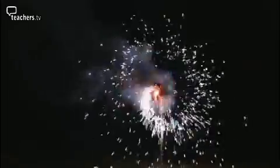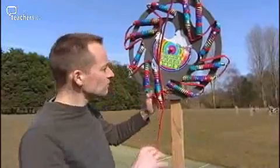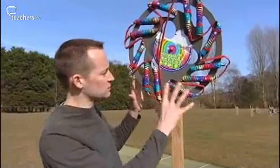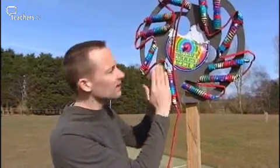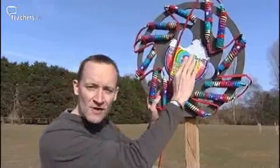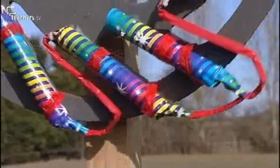First up, how does a Catherine wheel work? Catherine wheels — here's an example here. It's a series of drivers, something that can create a force around a turning point. We've got lots of rocket motors here and they're all going to fire to push the wheel around. So we've got a force around a pivot point and that creates our moment or turning movement, and our wheel is going to spin around like that.